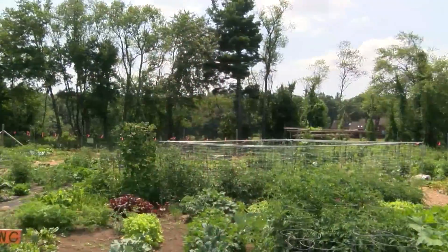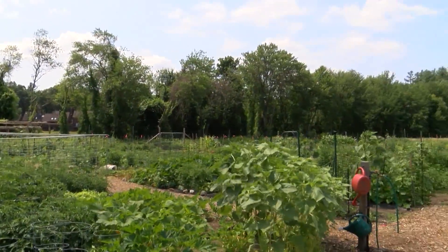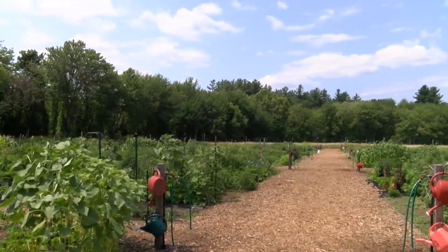We're having a terrific year at the garden. We have about 150 families participating in the community garden. We've filled up all the plots, so we're off to a good start. Folks are taking home a lot of food, and we're making weekly donations to the food pantry as well.